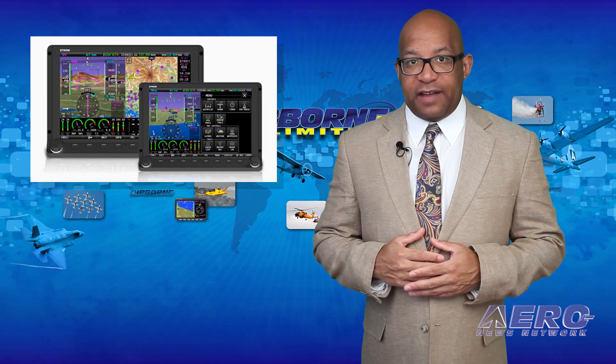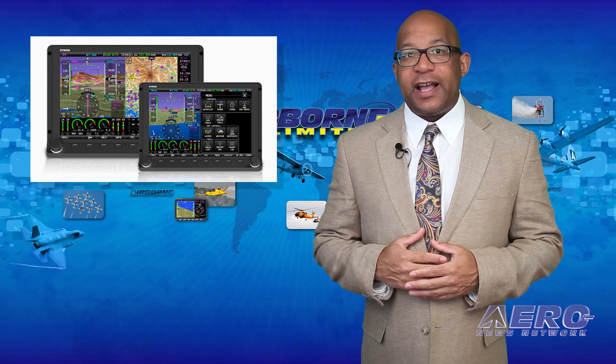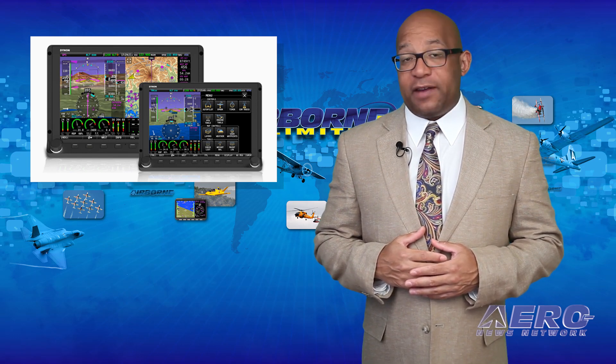Dynon has released Skyview version 15.1, which adds yaw damper capability, VPX support on HDX, improved Rotax 912IS fault troubleshooting information, and dozens more improvements and fixes.